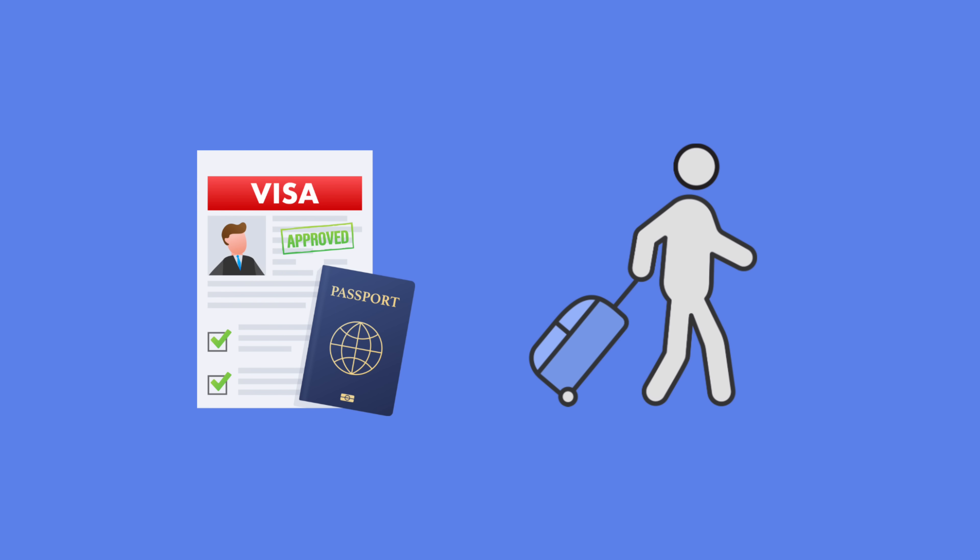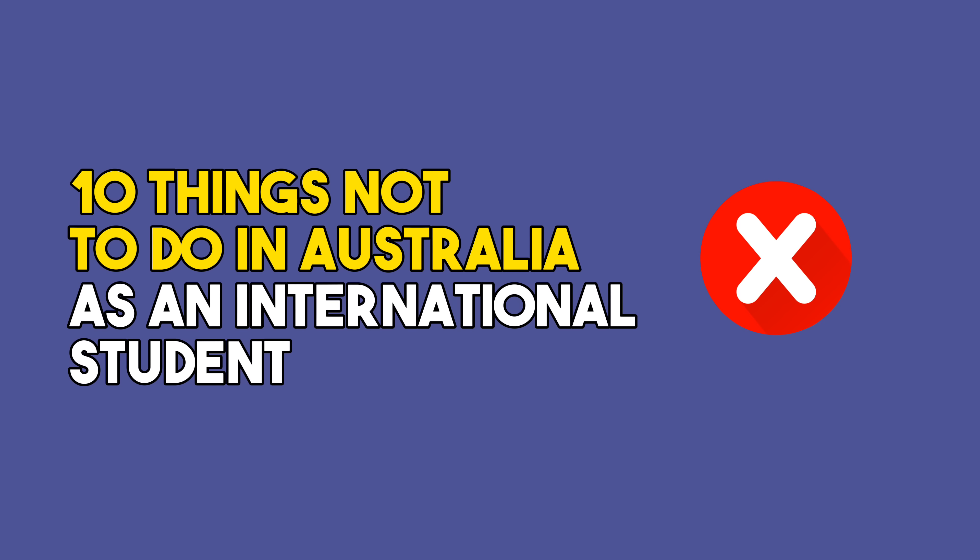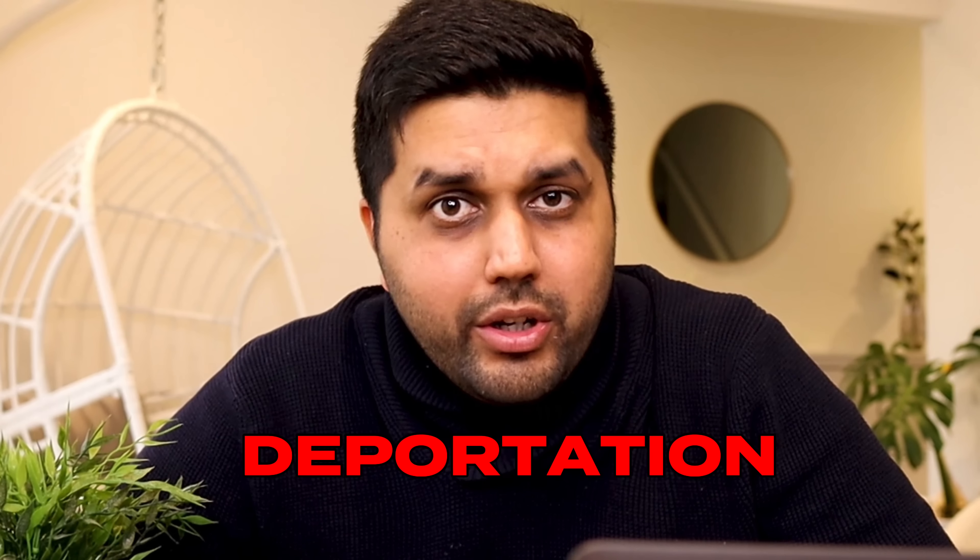These are the things that can get your student visa canceled and can even get you deported from Australia. Obviously we don't want that to happen to you, so in this video we will talk about 10 things that you should not do as an international student in Australia. Point number nine is so critical that it is one of the most common reasons for student visa cancellation and deportation in Australia.